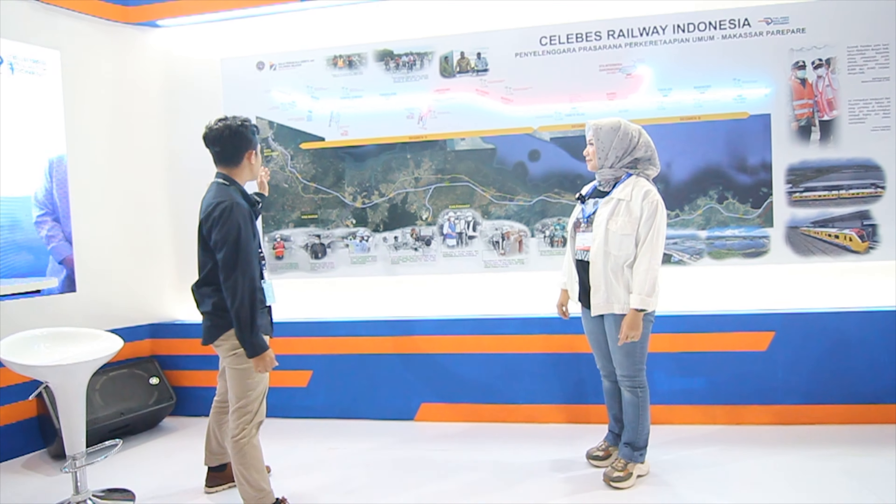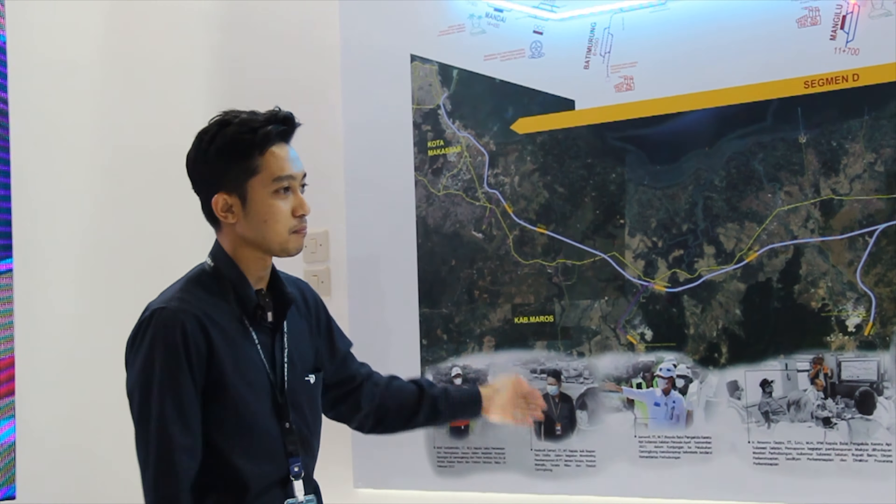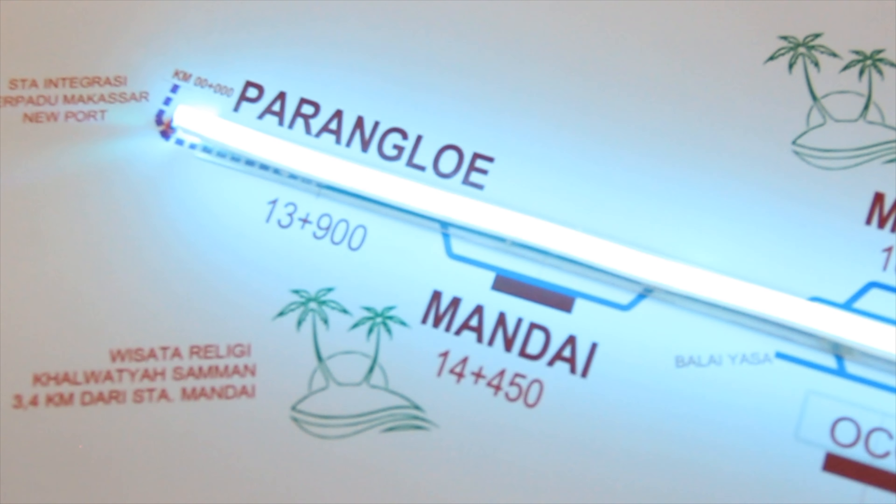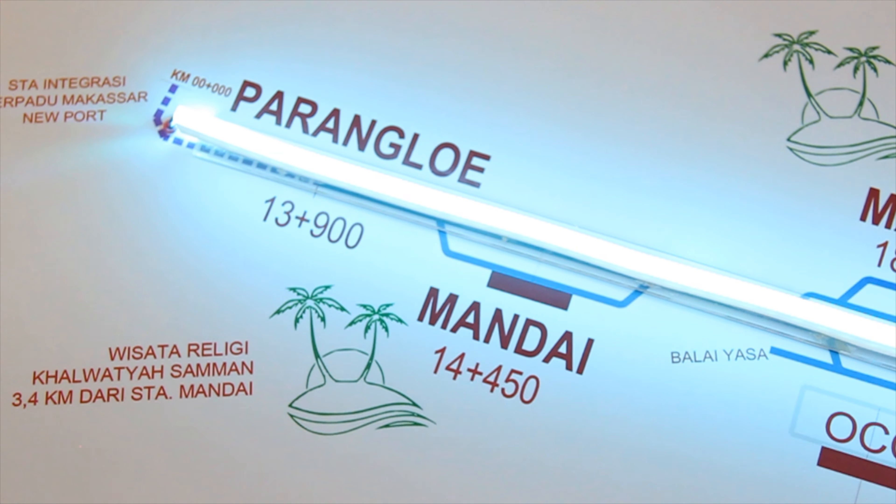Sekarang sedang sama Pak Irfan. Pak Irfan bisa jelaskan gimana progresnya untuk perkeretaapian di Sulawesi? Karena kita tahunya Jawa sama Sumatera. Bisa lihat mapnya langsung ya? Jadi ini adalah kereta pertama yang ada di Sulawesi, lebih tepatnya menghubungkan antara kota Makassar sampai dengan kota Parepare.